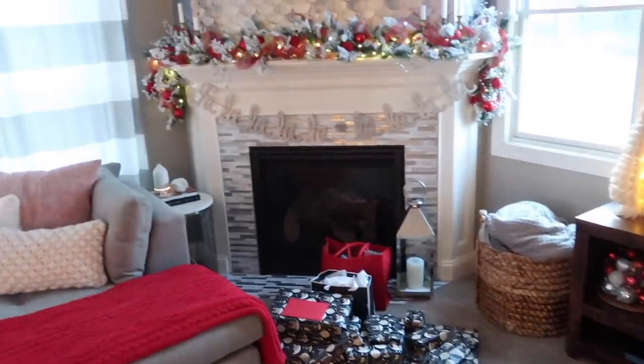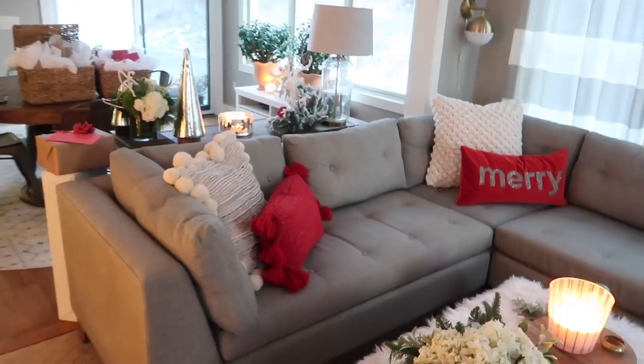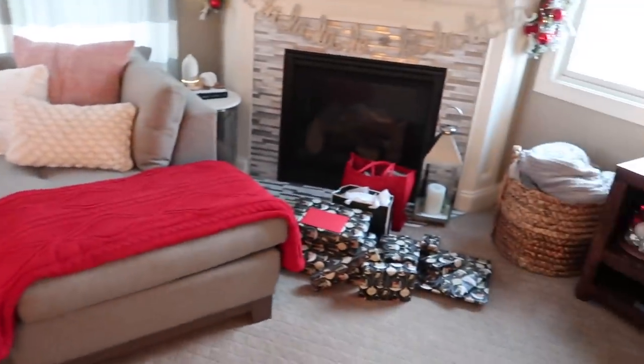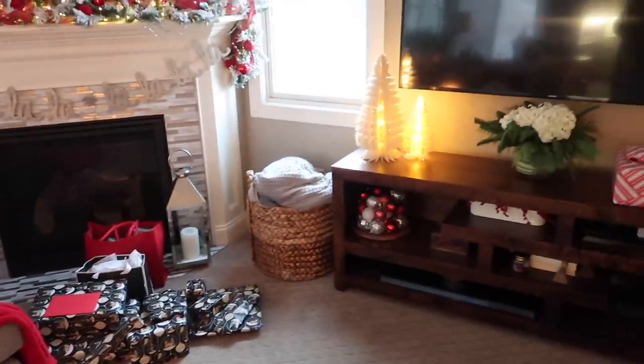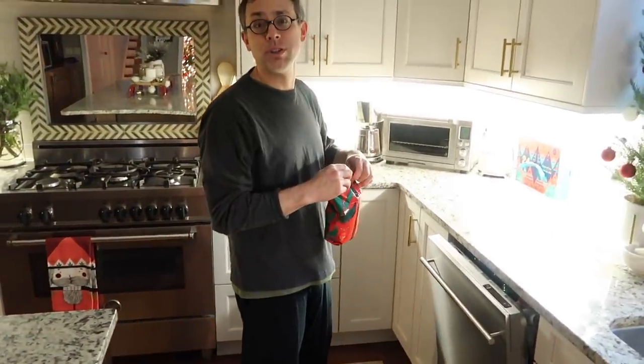We have Stephen's pile here, some for me, and stuff for my parents over here. All the candles are lit. I have Kelly Clarkson Christmas songs playing, and we are all ready for Christmas. Merry Christmas!